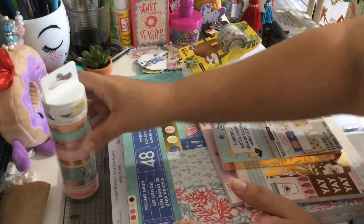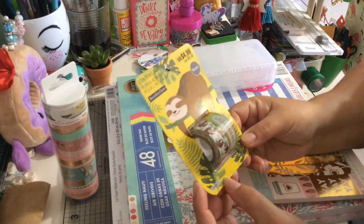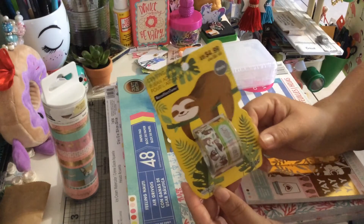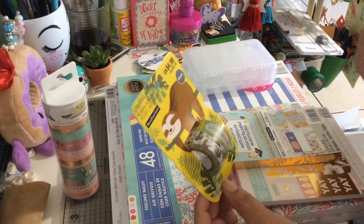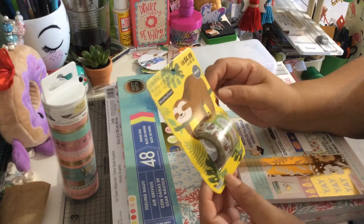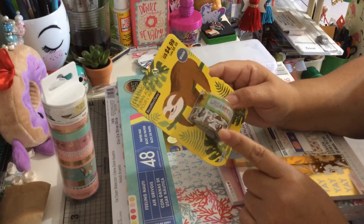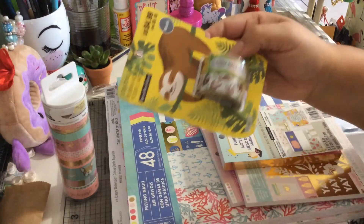So I got this. I also got the sloth — it's adorable, it's cute. I think I paid like $2.50. I think this was 50% off. So I got this too, very adorable.